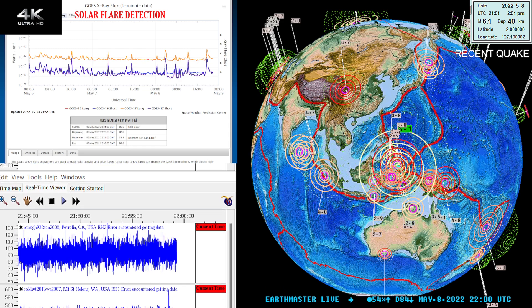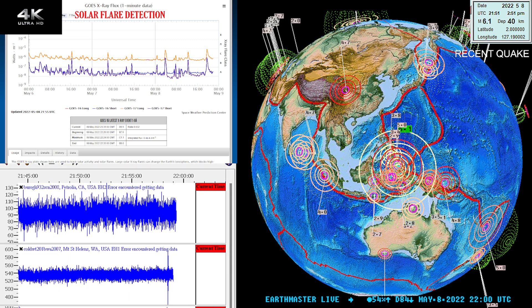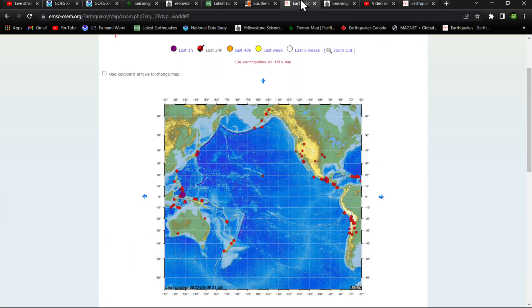USGS hasn't picked it up yet, but just coming in right now — a 6.1 earthquake on the Earthquake 3D globe. Looking at the latest data from the EMSC model, it shows that 6.1 at about 40 kilometers deep in the area around the Maluka Sea.